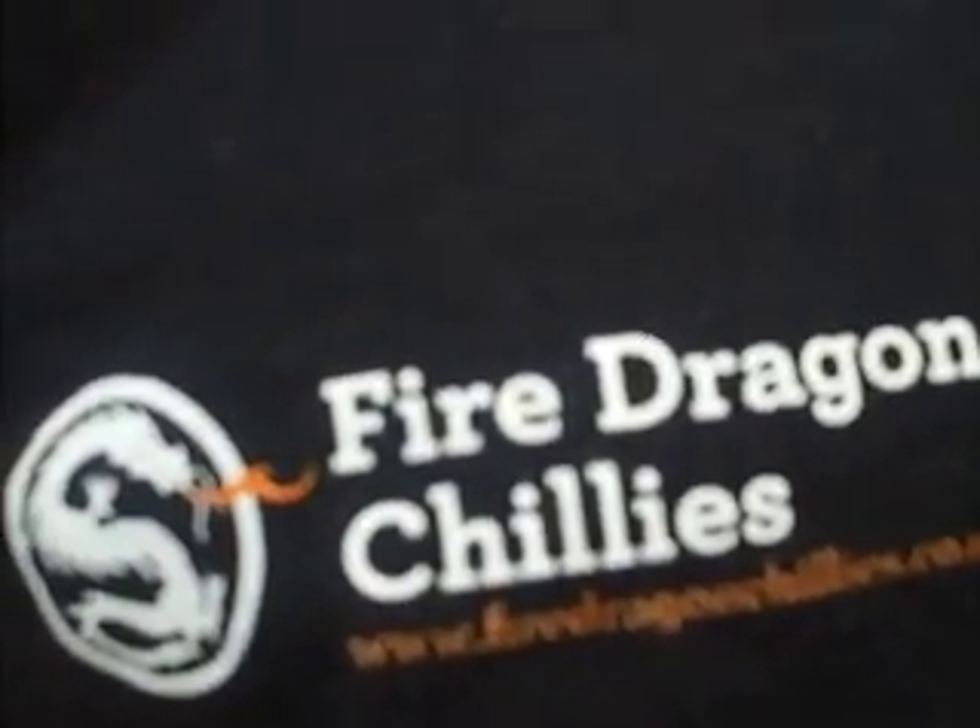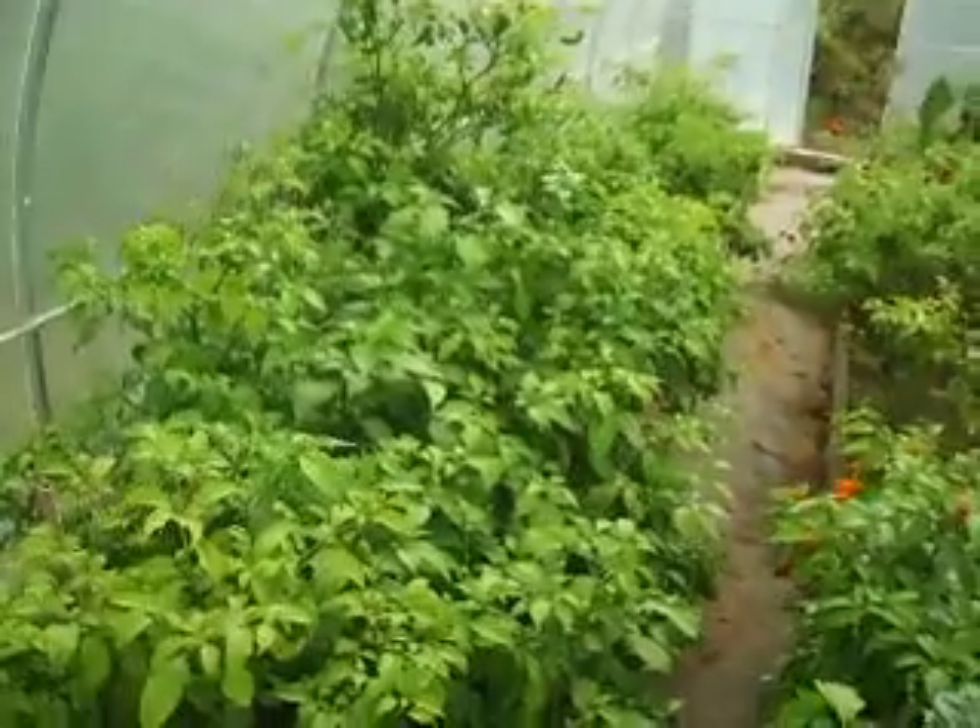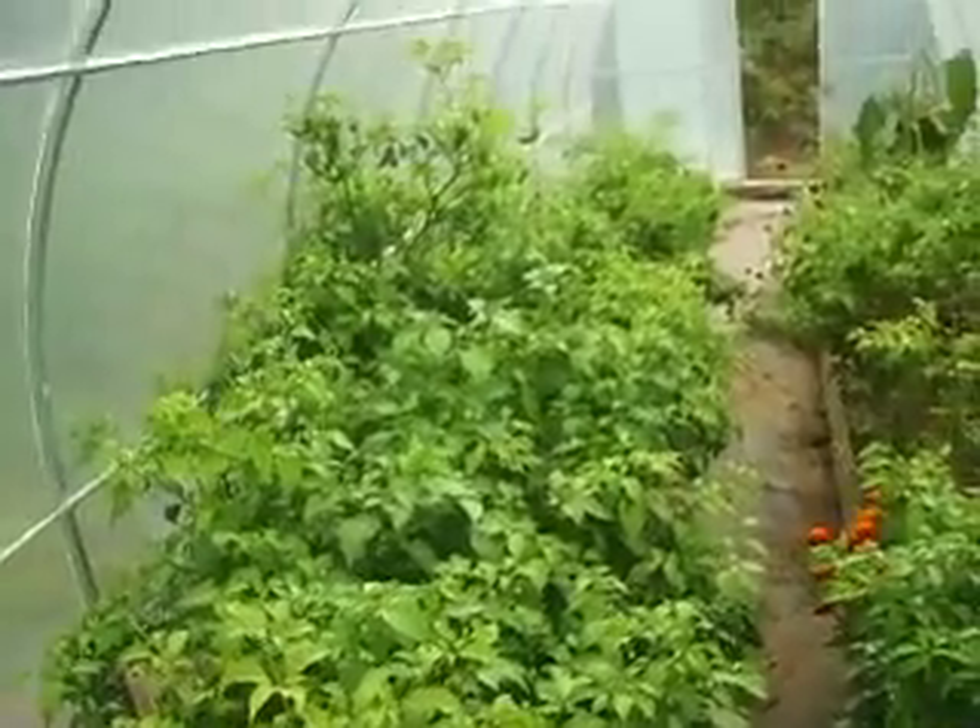And here we've got some nearly four and a half foot Congo blacks. Five Dragon Chili headquarters — lots of chillies.